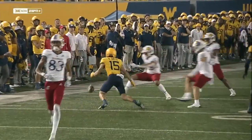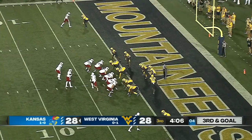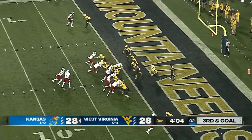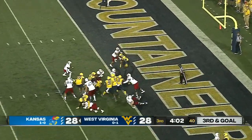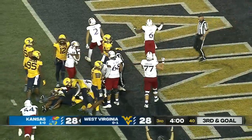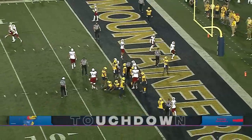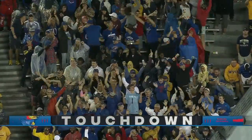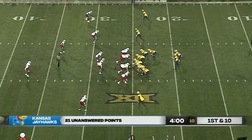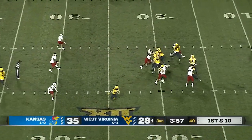If you're Kansas you've got to take advantage of that right — you absolutely have to take advantage. Devin Neal twisting, turning into the end zone! Devin Neal, and Kansas has the lead.